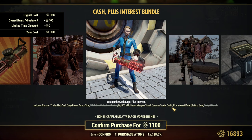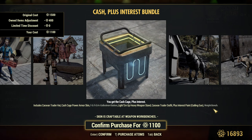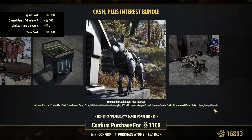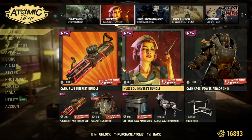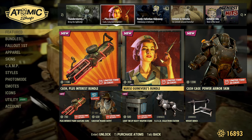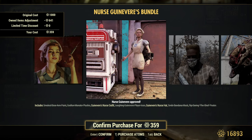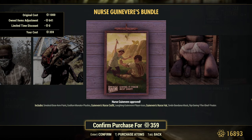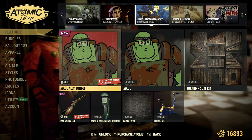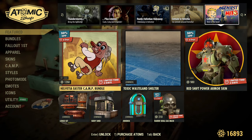This time I think there are two or three new items in this bundle along with returning items. It includes the Caravan Trader Hat, Cash Cage Power Armor Skin — that's a brand new Power Armor Skin — Light Em Up Heavy Weapon Stand, Caravan Trader Outfit, plus Interest Paint for Gatling Gun, and a Weight Bench. As I own most of their items, it's way cheaper for me. The whole bundle is cheaper than the Power Armor skin alone.